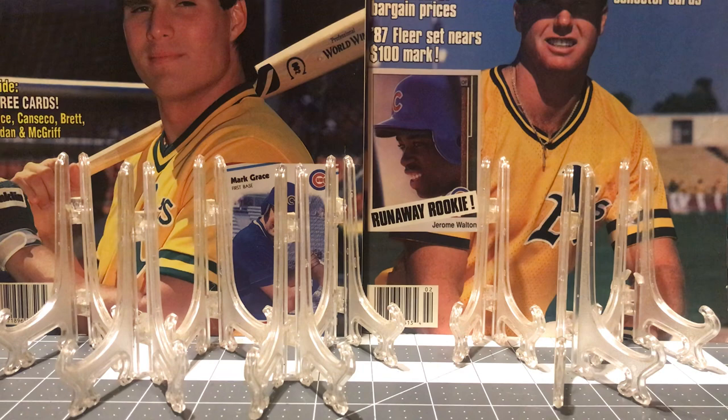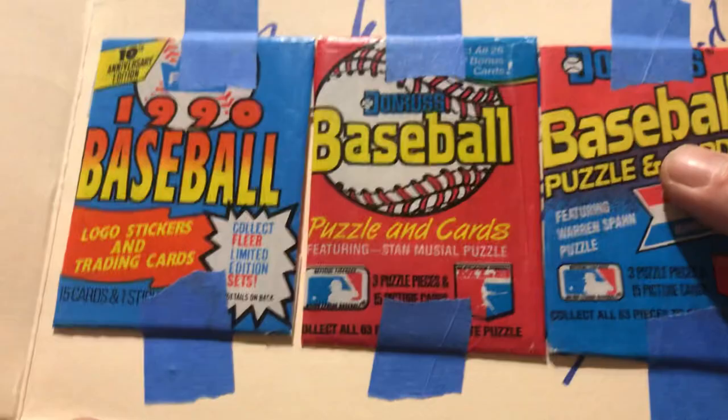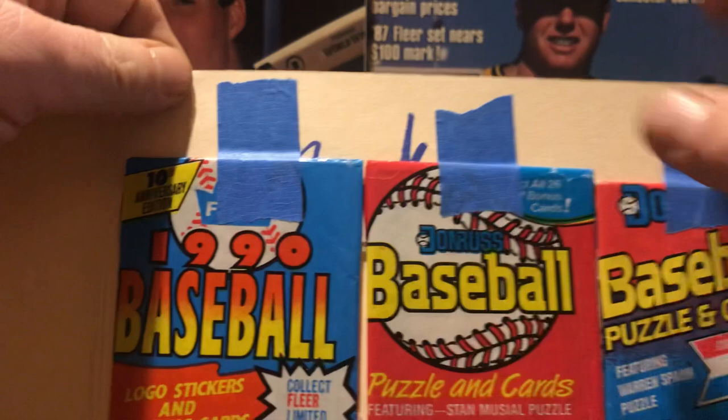I got mine today. He wrapped them up pretty uniquely — he used a manila folder, taped them inside inside wrappers. Very cool. I got the blue painter's tape.